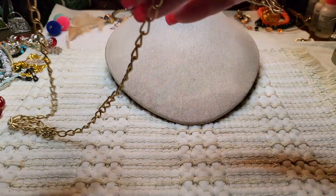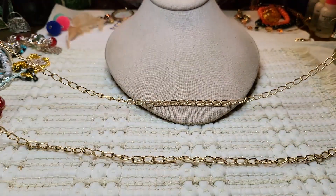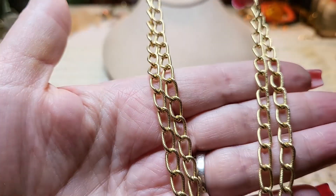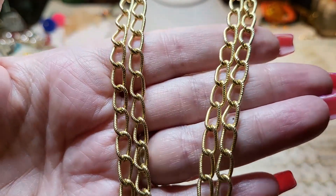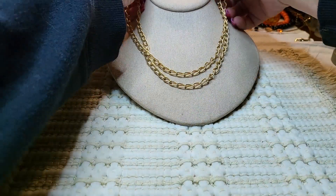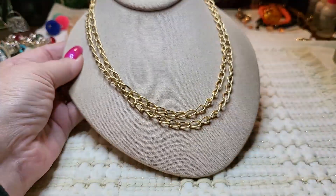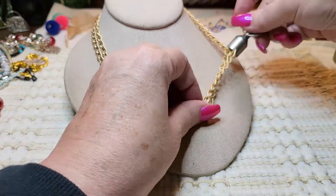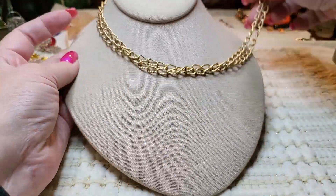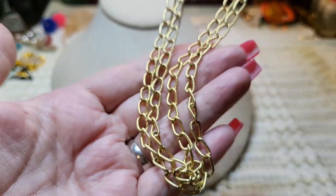We have a gold tone necklace and this one does not have a clasp. It's not real heavy, but it's not the chintzy kind — this is actually a nice necklace. You can wear it long or doubled. That's pretty, I like this one.